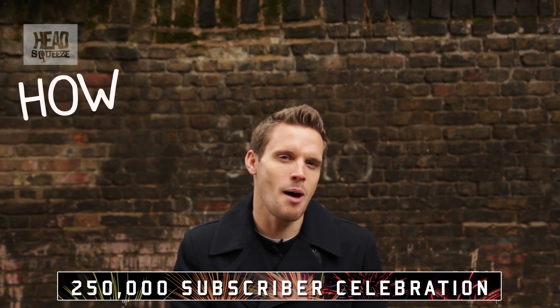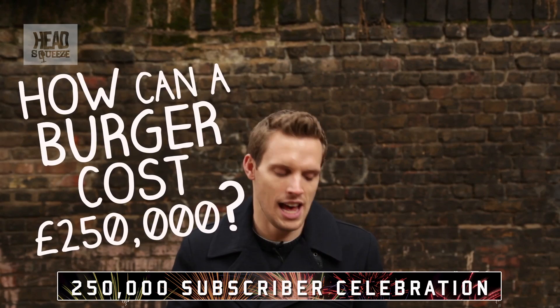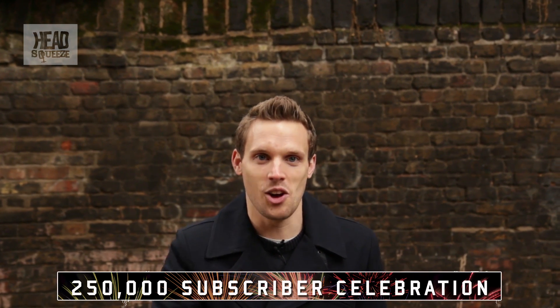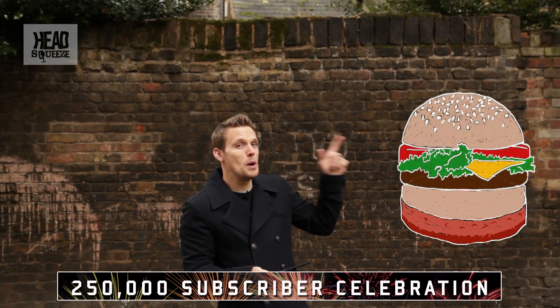My question is: how can a burger cost 250,000 pounds? Yes, we are going pounds with this one, not dollars — sorry to anyone across the pond. Now this is the world's first synthetic burger.